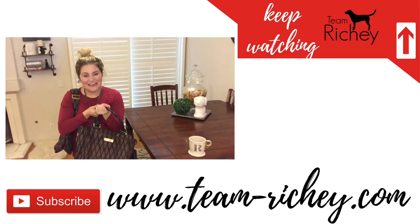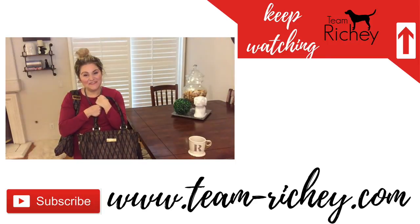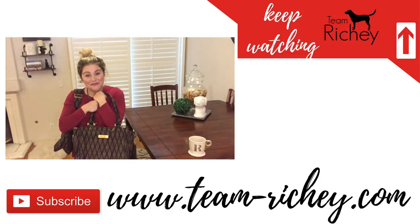Alright you guys, thank you so much for watching, and if you have any questions, please let me know in the comments below. Don't forget to give this video a thumbs up and subscribe to my channel for more.